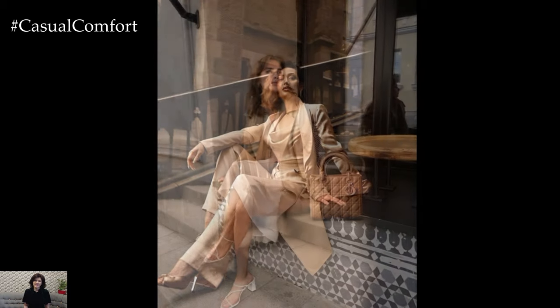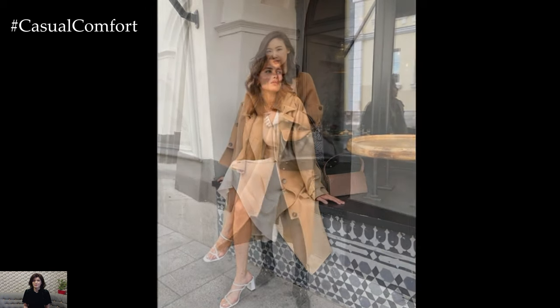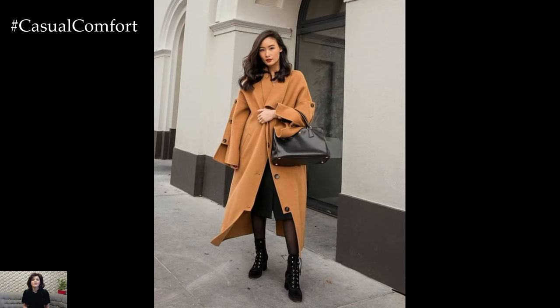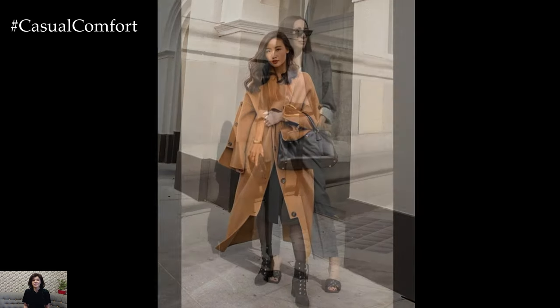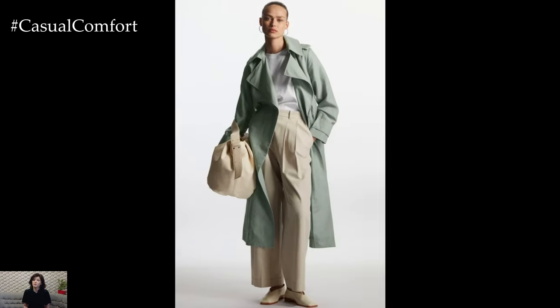In summary, elegant spring outfits embrace the beauty and freshness of the season with sophisticated silhouettes, soft hues, and timeless pieces. By incorporating classic staples such as trench coats, midi dresses, tailored separates, and chic accessories, you can create effortlessly stylish ensembles that exude elegance and grace wherever you go.